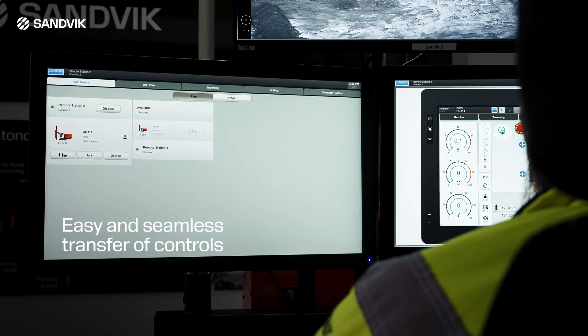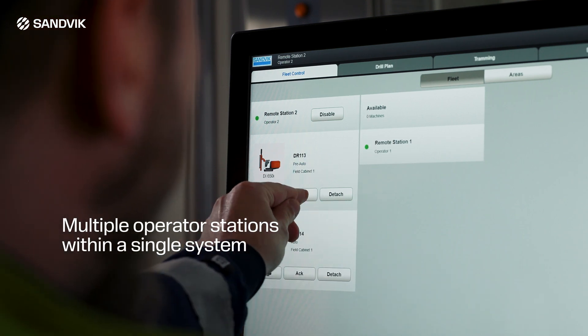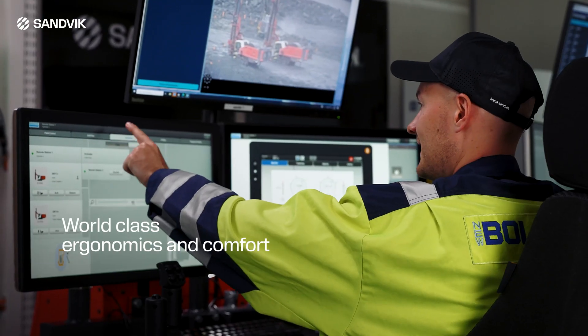Easy and seamless transfer of controls from one station to another is the core of the FleetFlex feature, enabling operation of a bigger fleet of machines flexibly and efficiently.